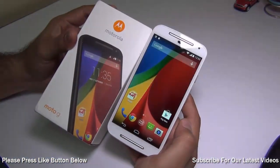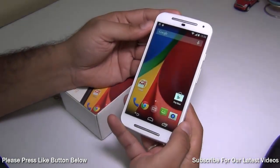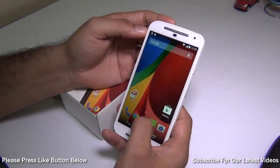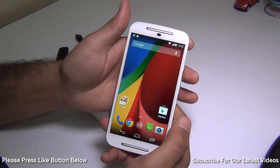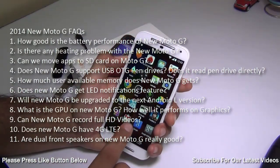Hey guys, what's up! I'm Rohit Kuran, your host on Click Digest, and we are back with the second generation Motorola Moto G. We come back with the answers to your follow-up questions — you have left a lot of questions in the comment sections below the videos as well as articles that we have done on the Moto G. In this video I'm going to answer 11 frequently asked questions.